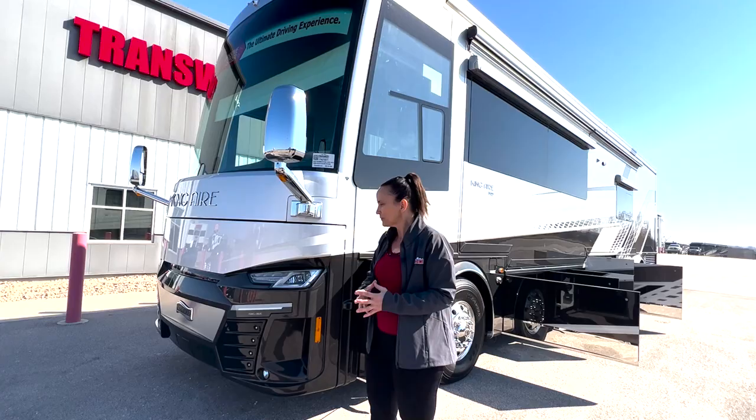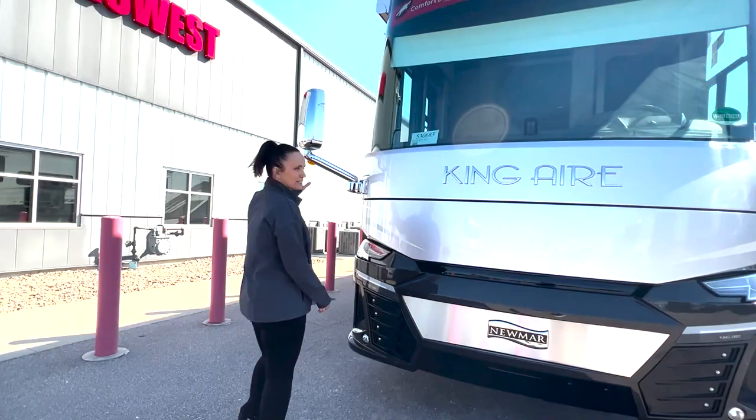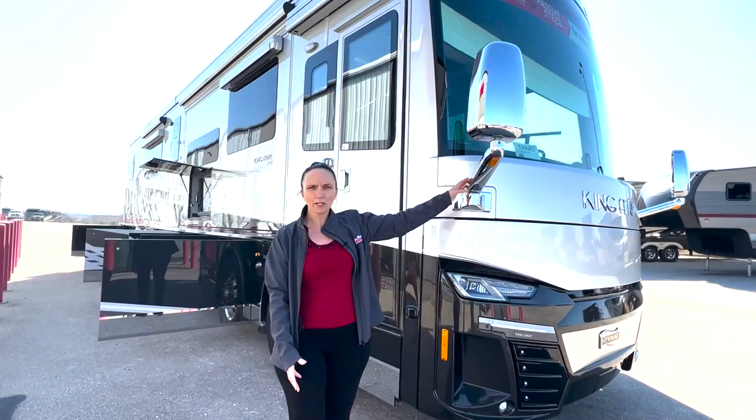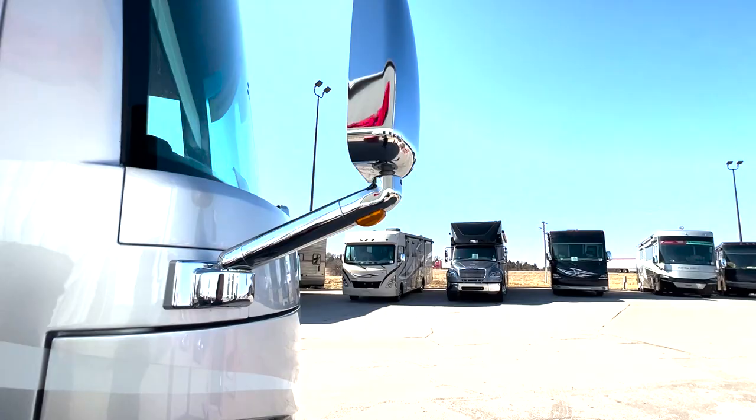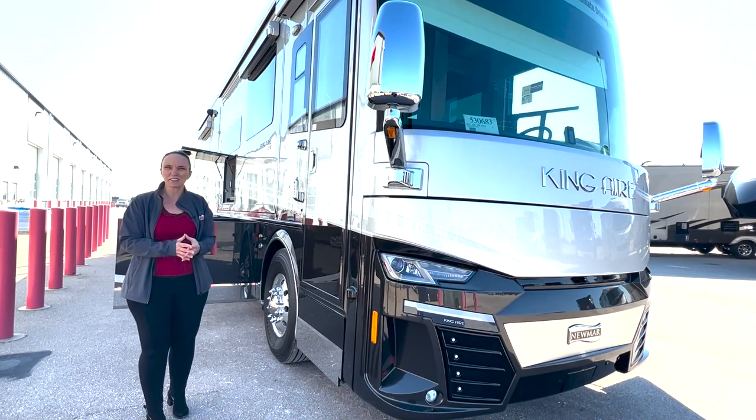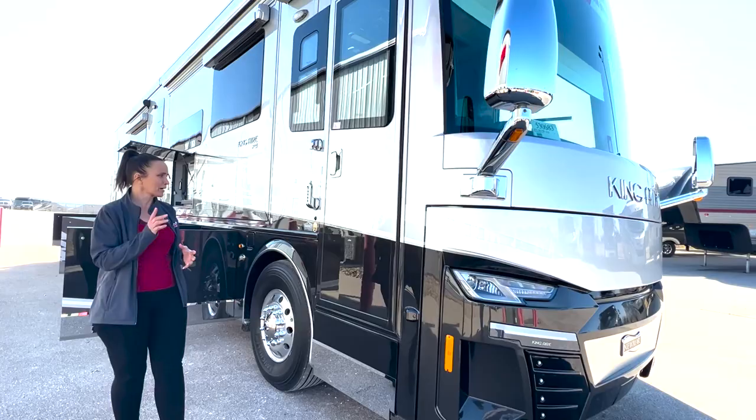Over here on the right-hand side, one really great feature is the gorgeous big chrome mirrors. They have all the same features you'd find on newer trucks today — side monitor cameras and a really bright light that will flash when someone is coming up on either side of you. That's really helpful when you have a coach of this size — 45 feet long.